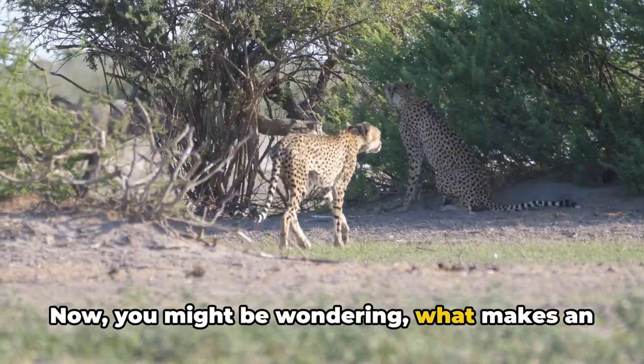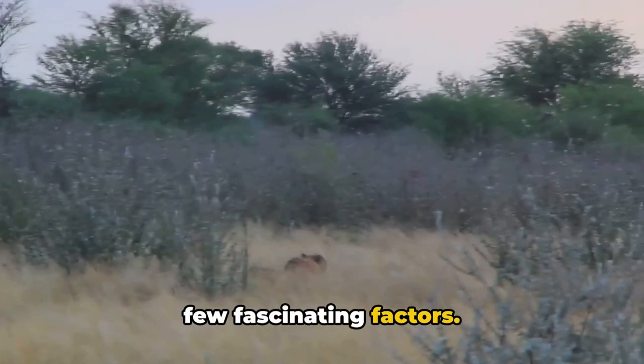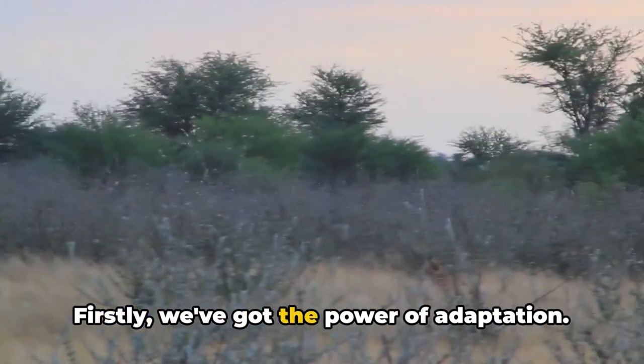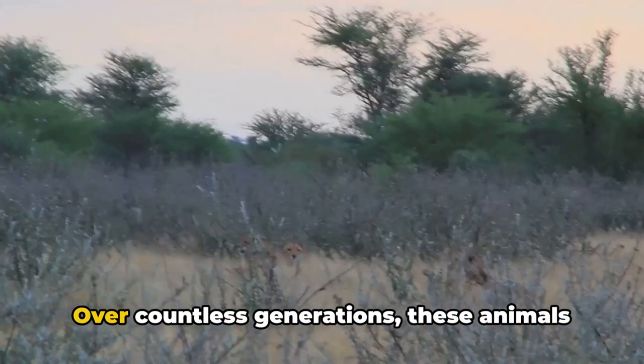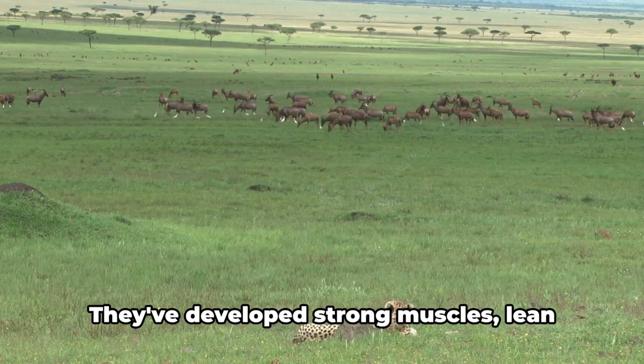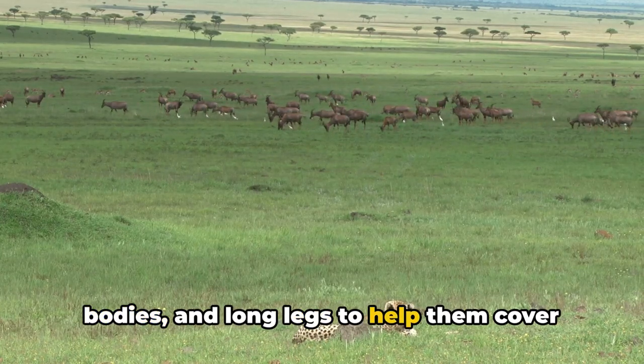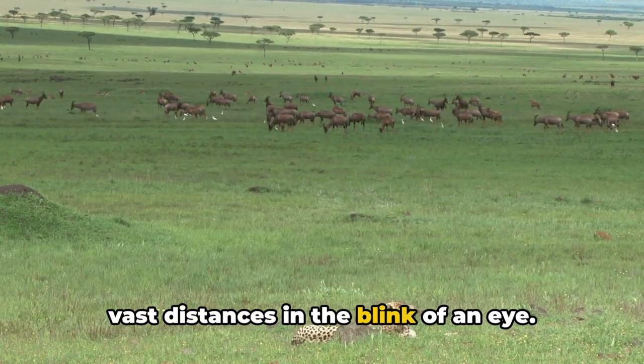Now you might be wondering, what makes an animal fast? Well, it's a combination of a few fascinating factors. Firstly, we've got the power of adaptation. Over countless generations, these animals have evolved to become the speed demons they are today. They've developed strong muscles, lean bodies, and long legs to help them cover vast distances in the blink of an eye.